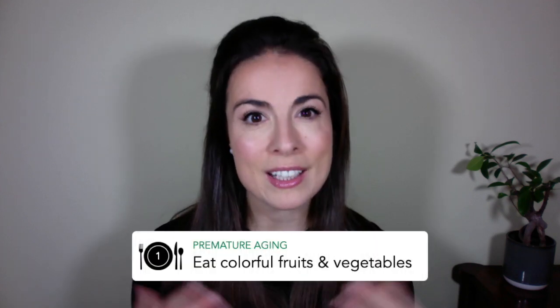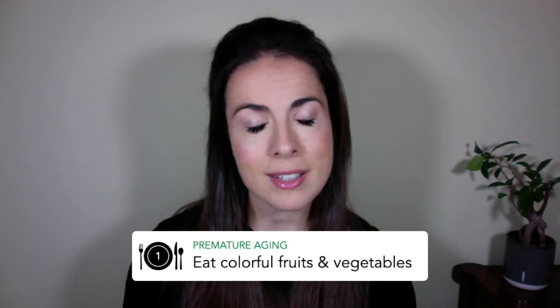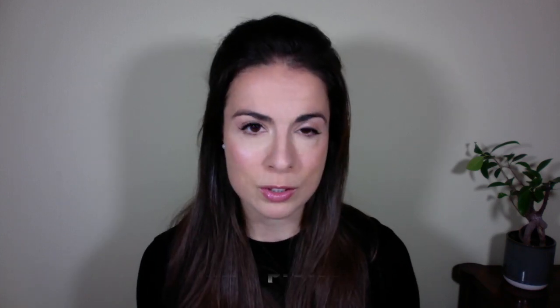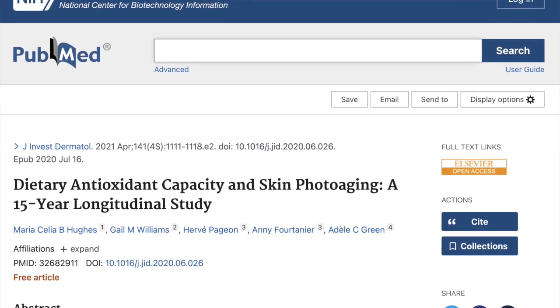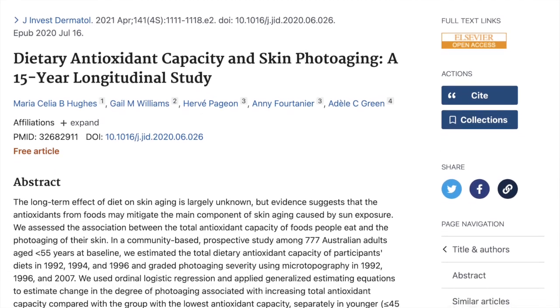The first strategy is to eat colourful fruits and vegetables — these are brimming with antioxidants. Not only do antioxidants protect your skin from stresses like UV rays and pollution, but if your skin is exposed a little too much they also play a role in mopping up some of the damage and repairing your skin. It's like dual-purpose skincare. One study showed that in people aged over 45, the more antioxidants they ate the younger they looked.